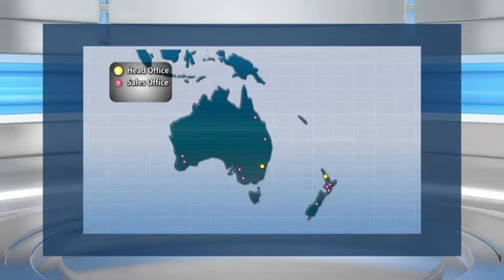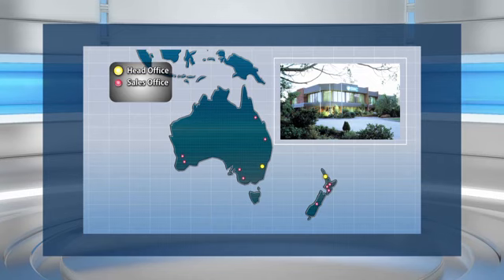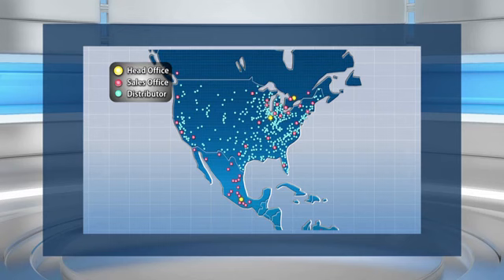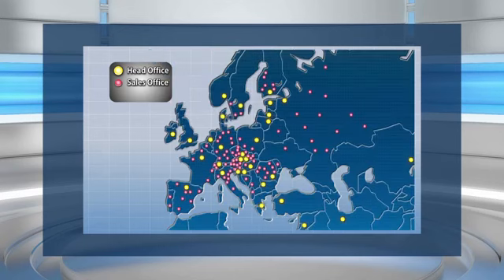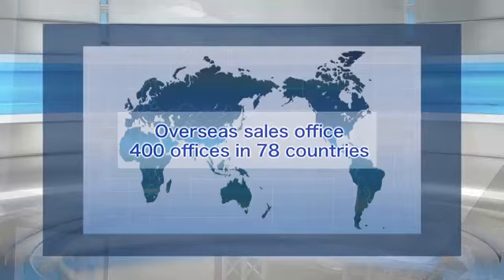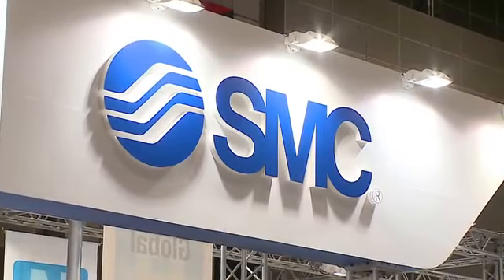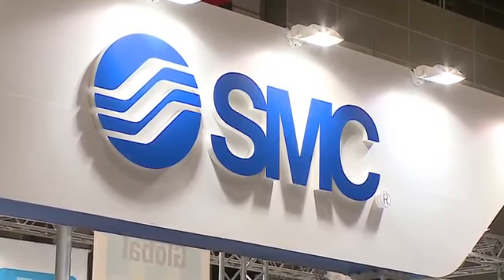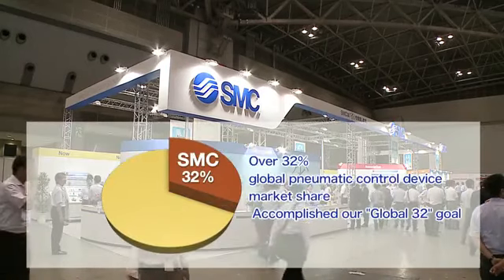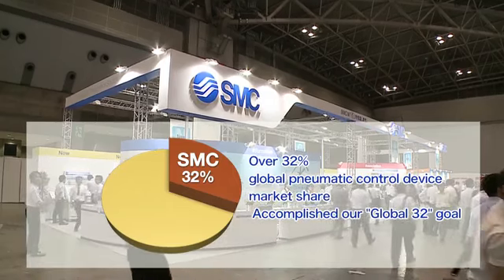We first began servicing overseas markets with Australia in 1967. We have been steadily establishing local companies and distributors in major countries around the world, and we now have 400 sites in 78 countries. With the expansion and enrichment of our overseas network, we have built trust as an international brand, accomplishing our global goal of achieving a 32% market share.